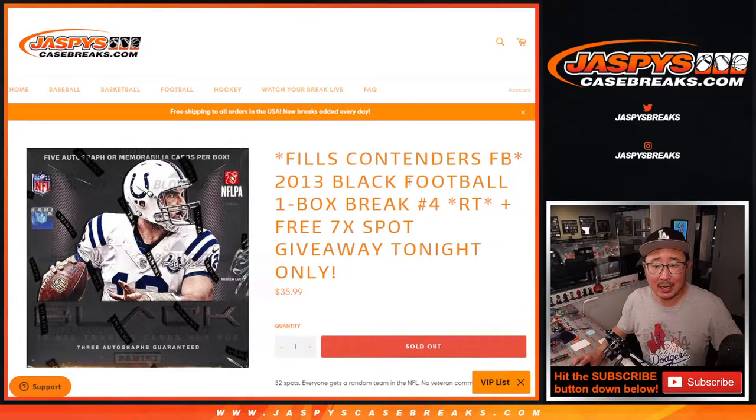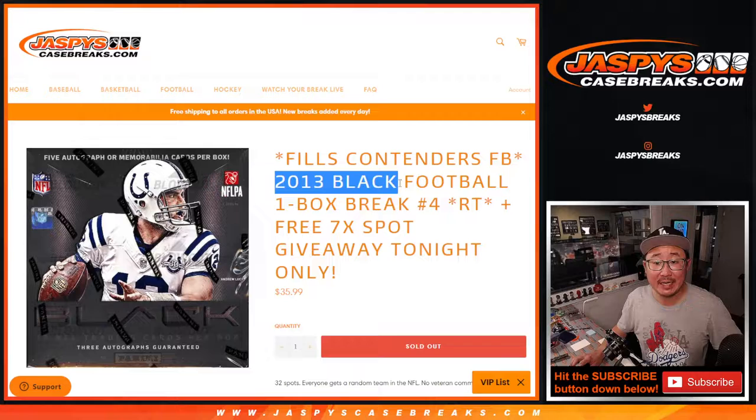Hi everyone, Joe for JaspisCaseBreaks.com coming at you with 2013 Panini Black Football. One box, random team break number four.